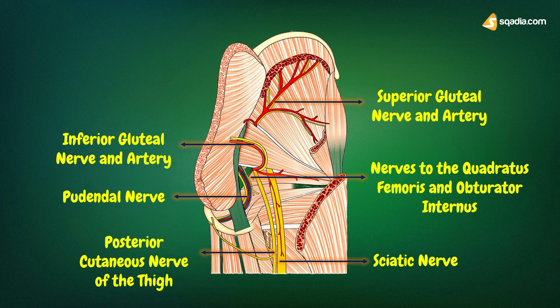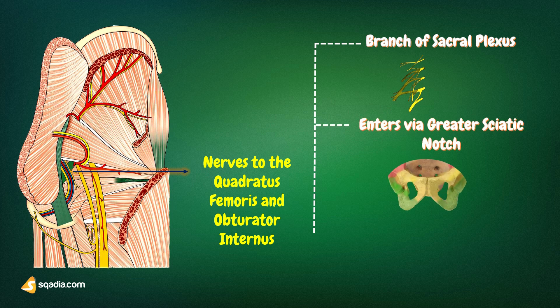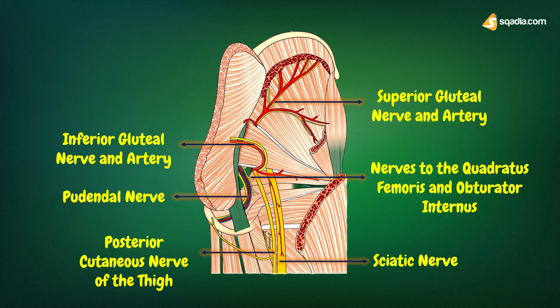Lastly, we have the nerves to the quadratus femoris and obturator internus. These nerves are also branches of the sacral plexus. They enter the gluteal region through the greater sciatic foramen and cross the ischial spine. The nerve to quadratus femoris supplies the quadratus femoris muscle, while the nerve to the obturator internus supplies both the obturator internus and the gemellus superior muscles. That ends our discussion on the nerves of the gluteal region. We will now go through the arteries that supply this region.